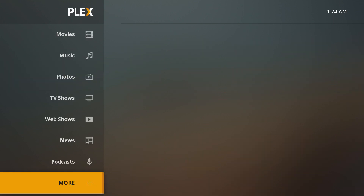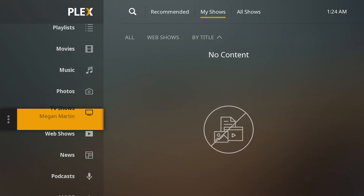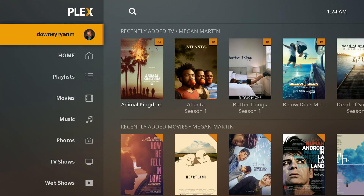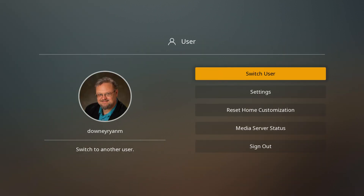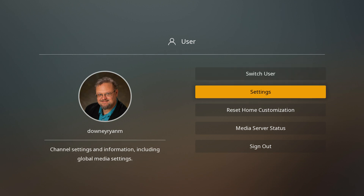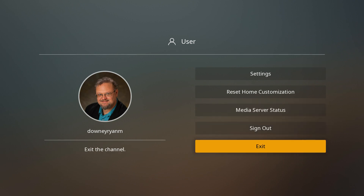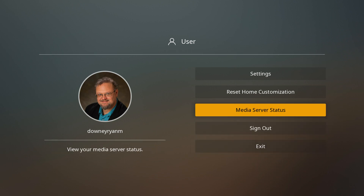But let's say you've gotten bored with one server and all your best stuff is on another server. How do you change it? It's easy. You're just going to go up to the top of the page and go in here to your user account — whatever yours says. This is my main user page, and you'll see it has Switch User, Settings, Reset Home Customizations, Server Status, Sign Out, and Exit. What you want to go to is Reset Home Customization.